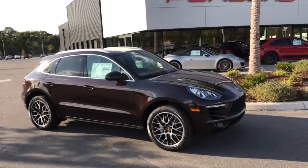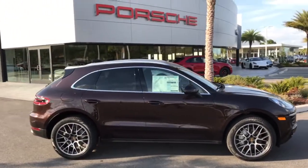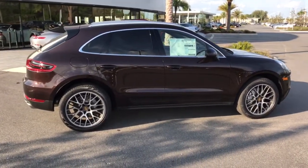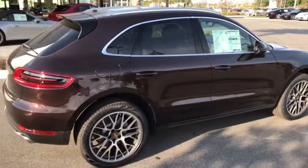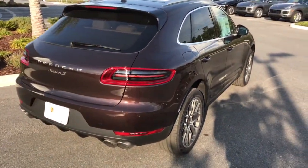Hello, Doug. This is the Macan 2017 S model I was going to share with you. I believe this is one you were speaking of. It's got the 20-inch wheels and quite a bit of equipment. I'll go over the window sticker for you and make sure this is the right one. It's actually the only one we have at this time.